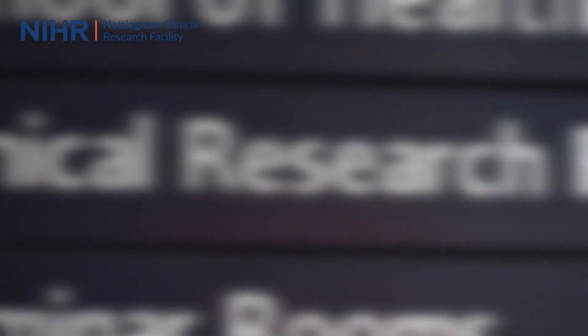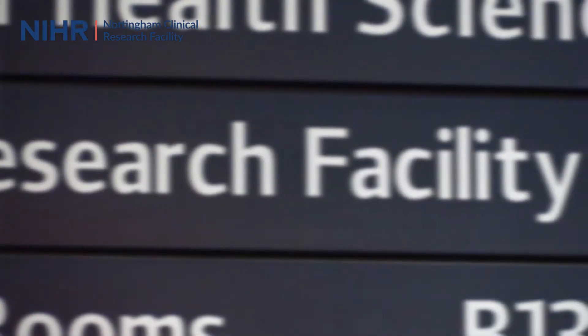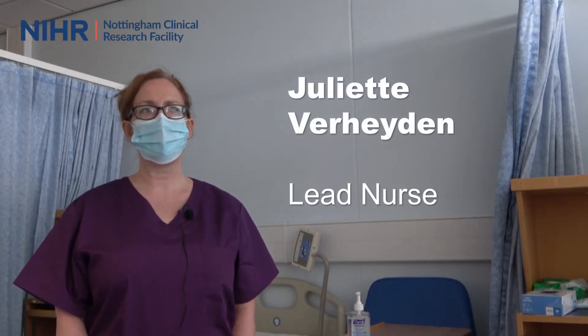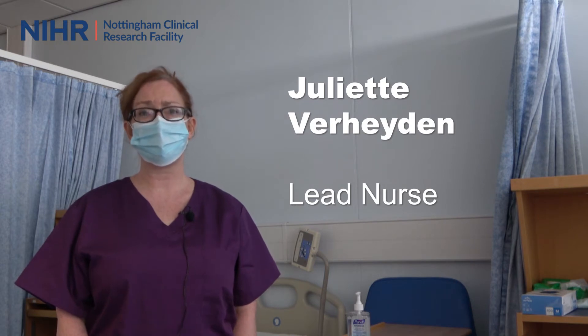What the CRF does is bring it all together and allows you to work across all those different areas and really dial into exactly what sponsors need to deliver their study most effectively. We have a very motivated team that are invested in a vision, in what we're trying to achieve.